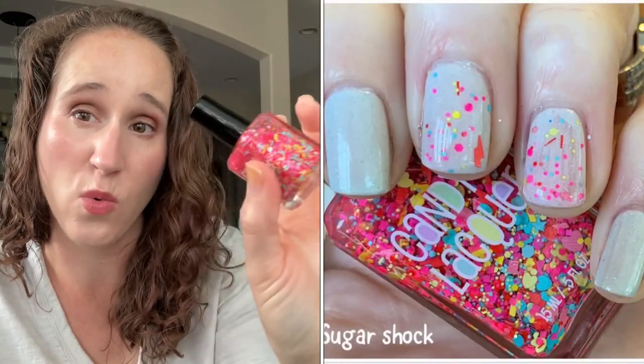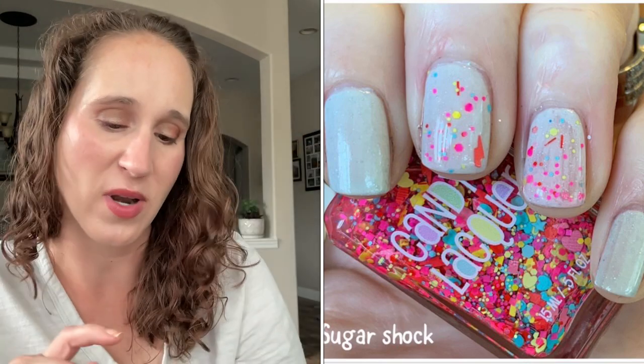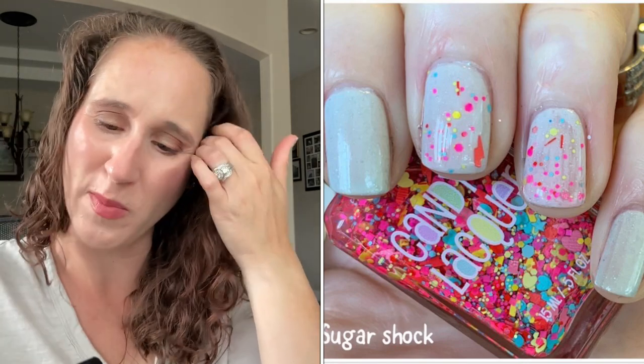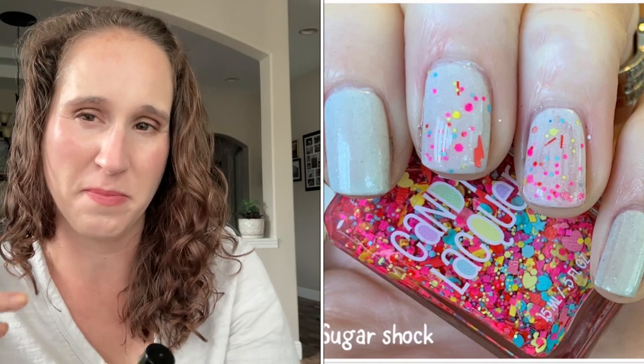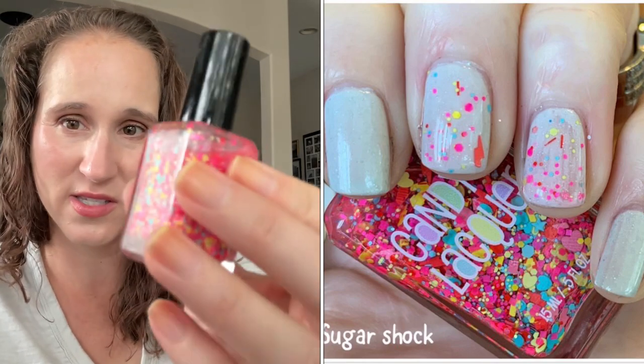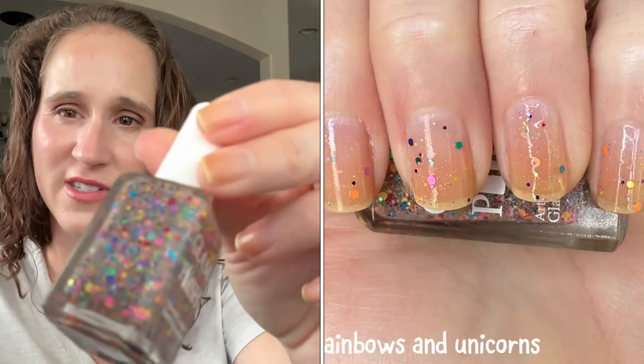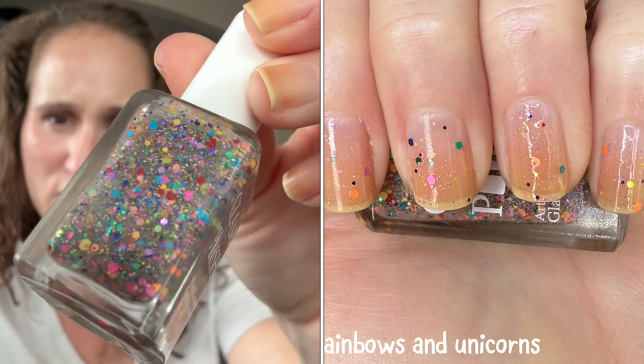Then we have Candy Lacquer Sugar Shock — I had this on my spring rack and never got to it. When I went to swatch it, all the glitters have completely bled, so the base is now pink. When I wear this I'll either have to wear it over one of the pinks I picked or somewhere the pink base blends in. Then I might either keep it for wearing over pinks, or declutter it. Then I have Glam Polish Rainbows and Unicorns — so fun and beautiful!